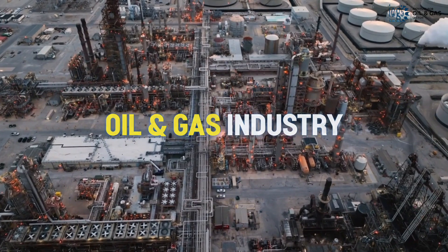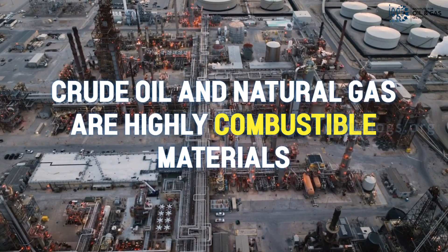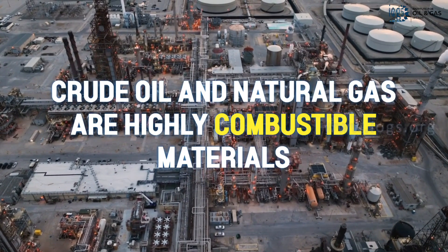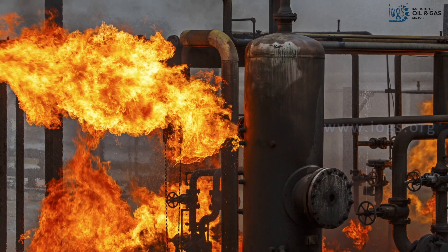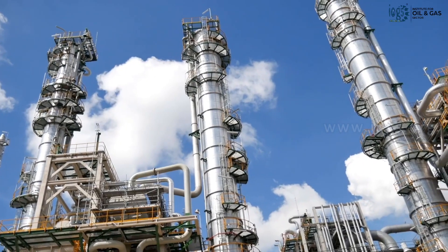The oil and gas industry is regarded as a high-risk industry because the crude oil and natural gas it handles are highly combustible materials. A minor error can lead to fire and explosion, resulting in massive damage to life, property, and the environment.